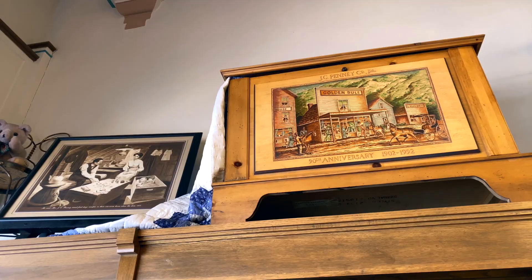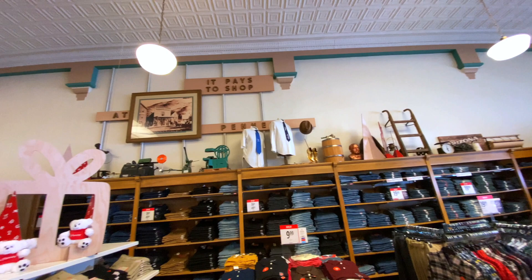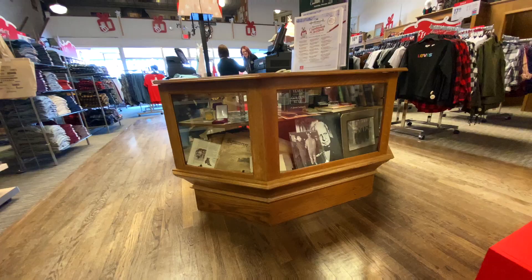We are in the JC Penney store and they have artifacts lining the walls. Let's check them out. Look at this view from up here — it's so awesome. You can see the whole store, all the original shelving, the middle cash register aisle, and it's all original. Pretty amazing stuff. History.